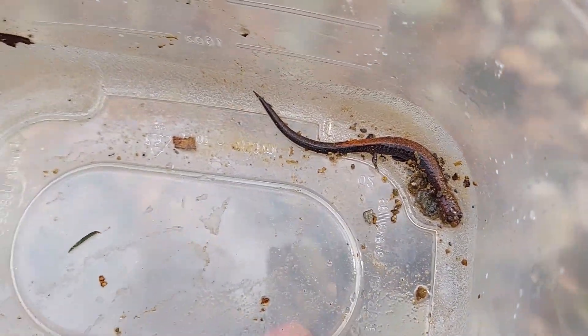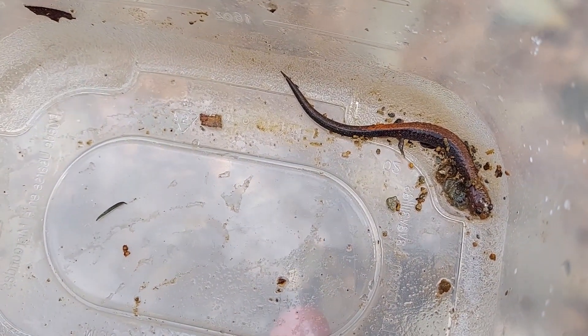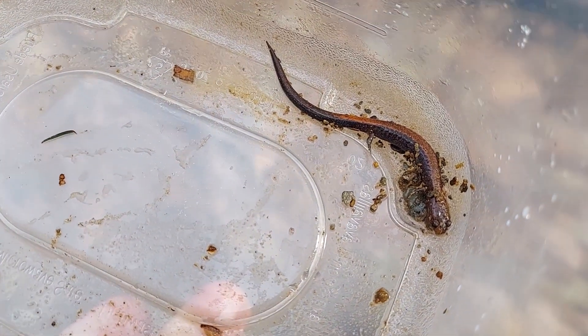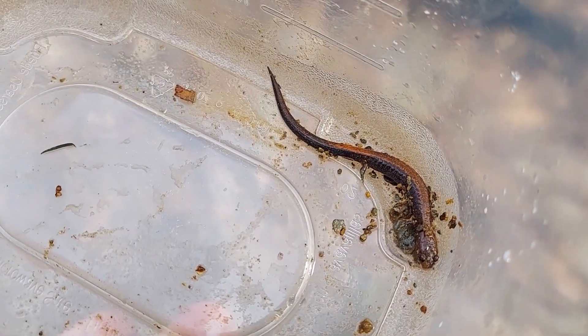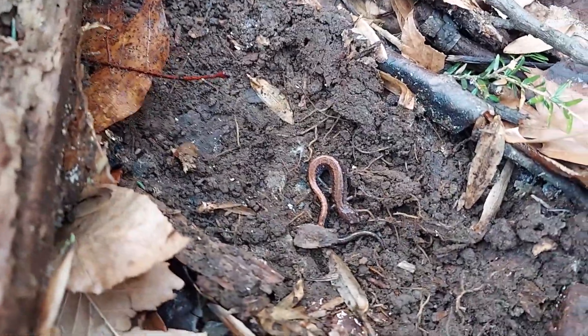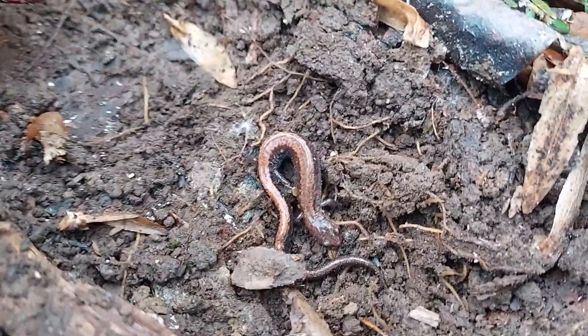Another redback — that's salamander number four and we've only been here for not even a half hour, so we're gonna keep on flipping. I'm not even gonna bother with this guy, but another redback. Usually I wouldn't film these guys because they're so common, but the ones we're finding today are just so beautiful.